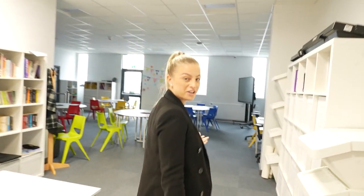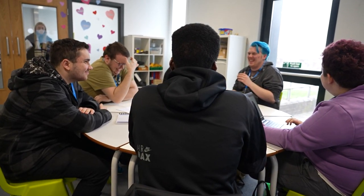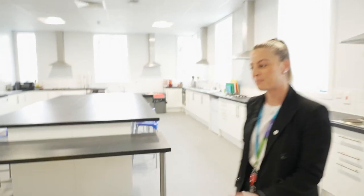This is one of our Flex learning environments. In here, lessons do take place such as English and Maths. We also have a kitchen to learn independent living skills.